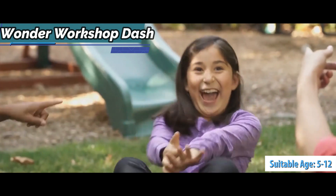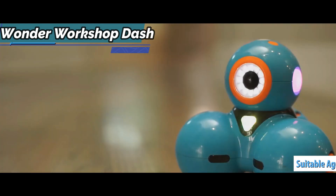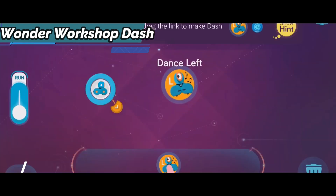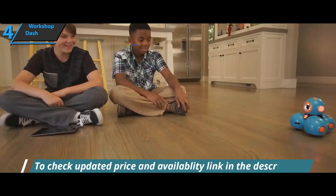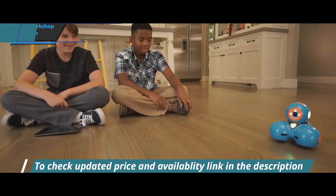The educational robot works great both in the classroom and at home, but at the same time it's also for free time and leisure activities. Its appearance and color alone already convey good vibes and play.